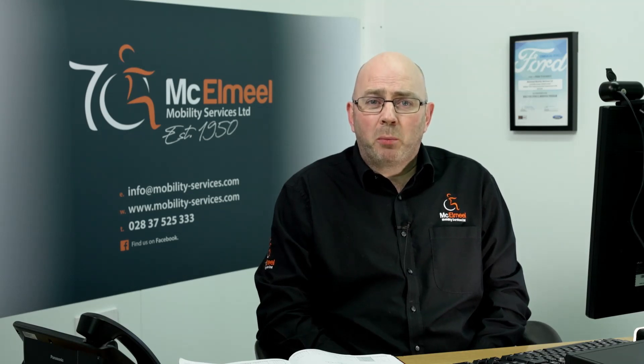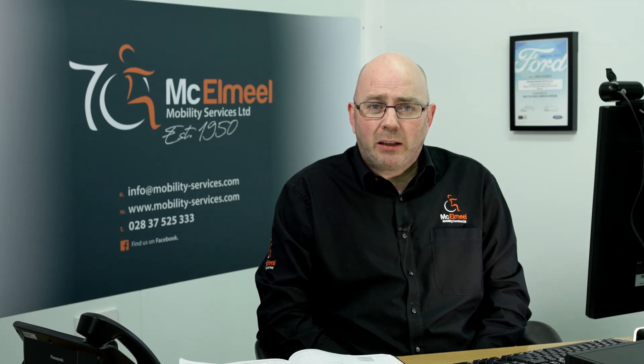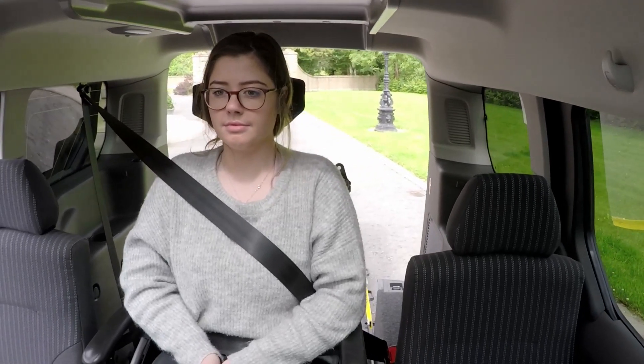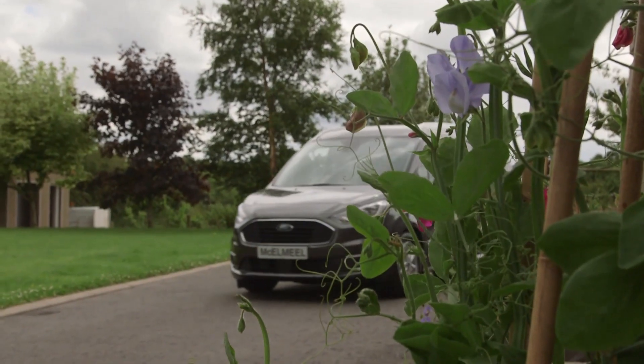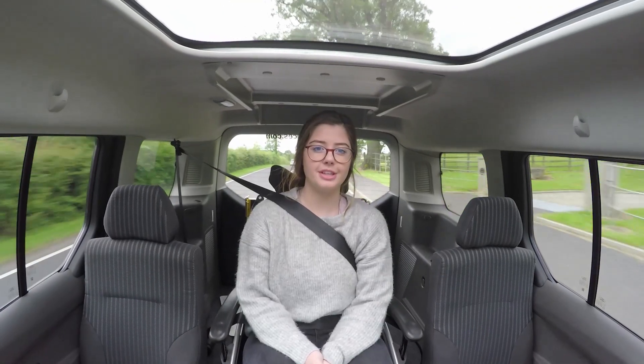Making fit-for-purpose vehicles. Making the best that we possibly can. So thanks Naidex and thank you for tuning in. Over the next 20 or 25 minutes we're going to go through what we're going to describe as choosing your next wheelchair accessible vehicle.